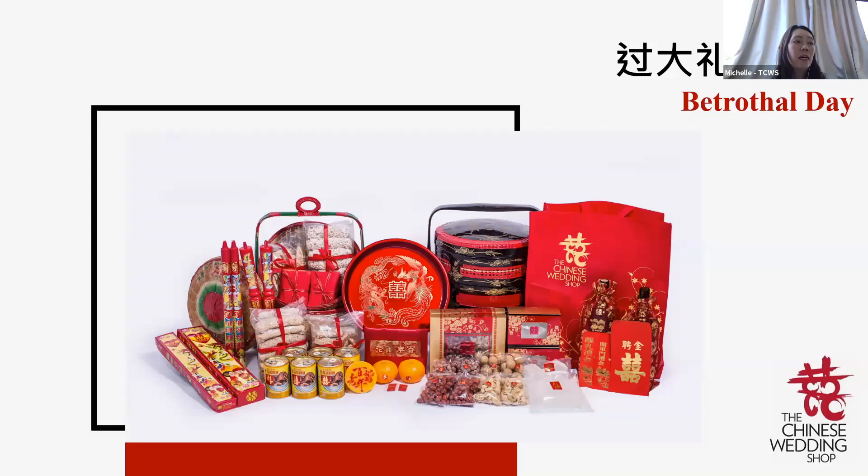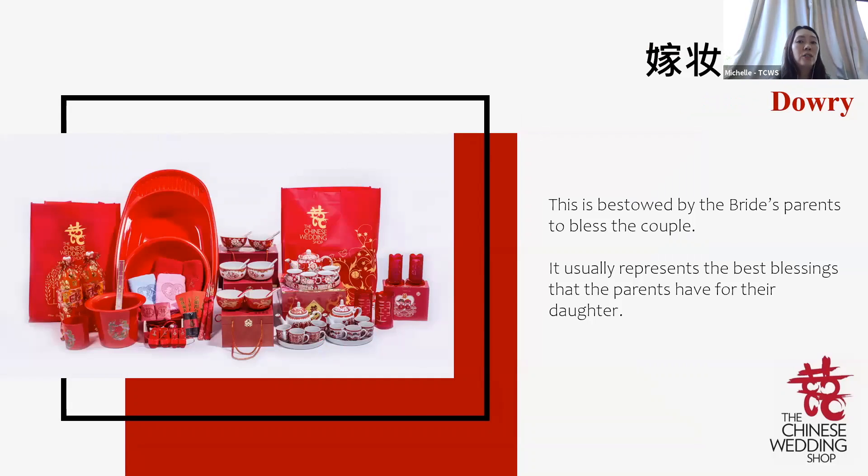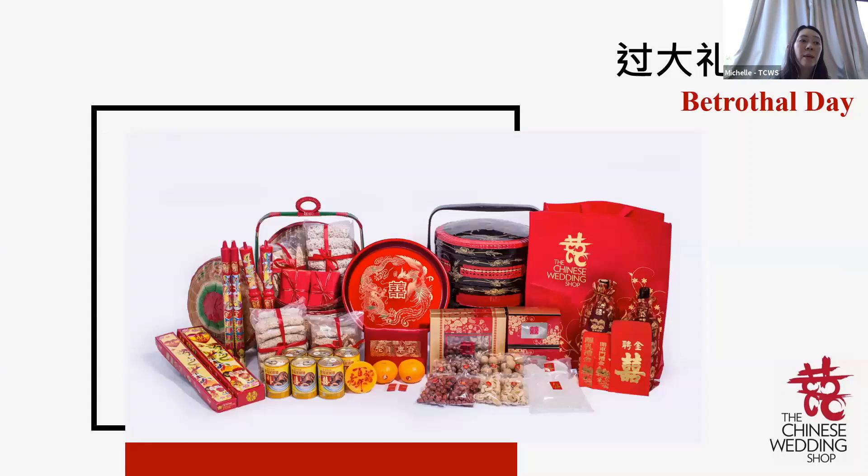Who is involved in Guo Da Li? Traditionally, a Mei Po (matchmaker) is involved, but nowadays you can bring an elder aunt to accompany the groom — so two people will be involved. Where is Guo Da Li held? The groom brings all the items to the bride's family's home and passes the gifts personally to the bride's parents. The bride's parents keep half the gifts and return half, and also pass over dowry items to the groom to bring back to decorate the matrimonial room.